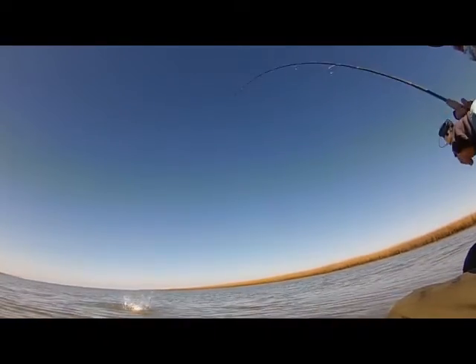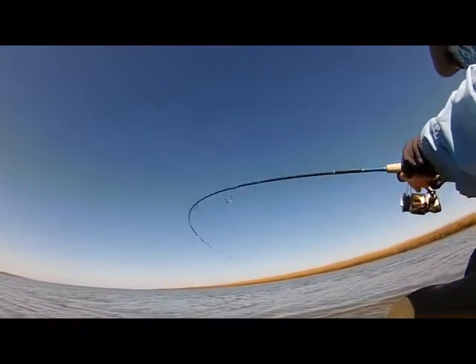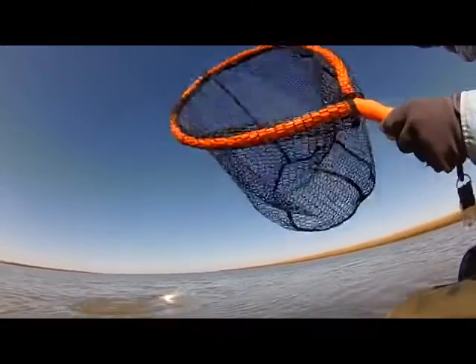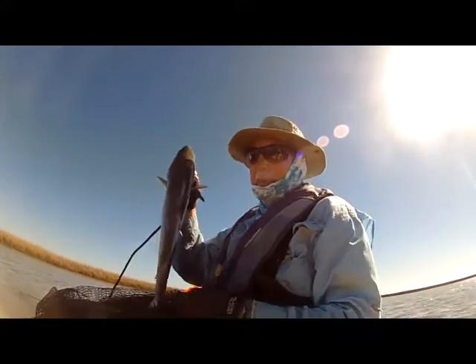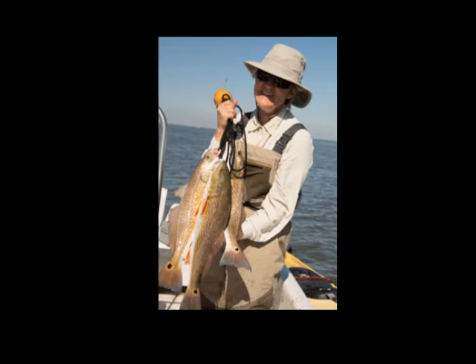This one had more authority, so I figured it was probably a keeper redfish. It did take a while to work it in and get it up to the kayak, but I finally got it netted and it was indeed a keeper. I was able to put that on a stringer. In the meantime, my wife was fishing in a nearby bayou and she limited out on redfish with sight casting — so we had a great day.